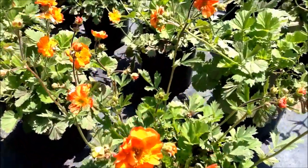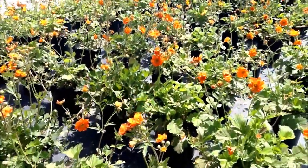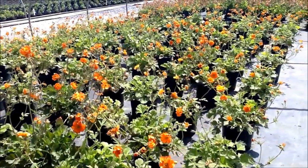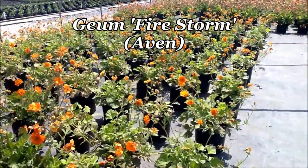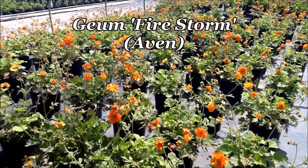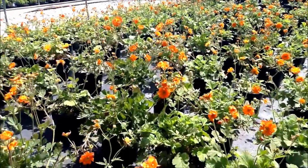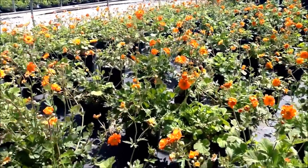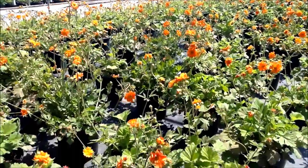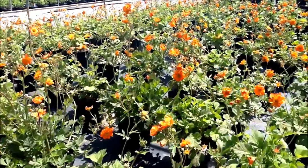Geums, or Avens as they're commonly known, are very good perennials for providing bright, vivid color in the early summer garden. This particular form, which is called Firestorm, is a very nice semi-double variety bred by Terranova Nurseries in Oregon. It makes a nice bushy clump of bright green foliage and carries these flowers that stand about 18 inches or so above the foliage.